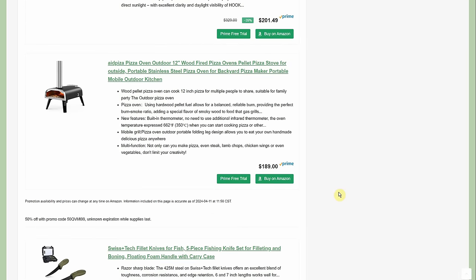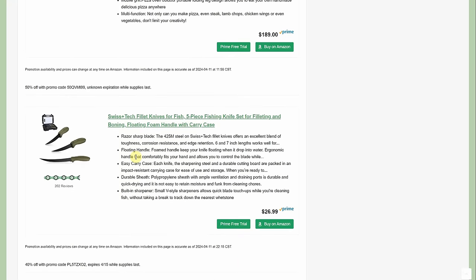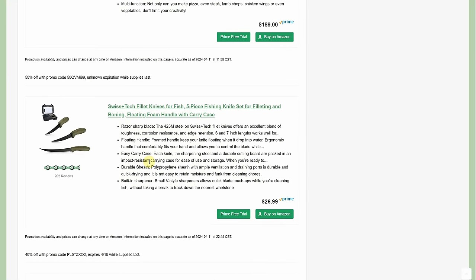The outdoor pizza oven — I kind of really want one of these, I have no place to put it, but they've been really popular the last couple years. This one is $189 but 50% off with the promo code. There are also some fillet knives for fish at $26.99 with 40% off.